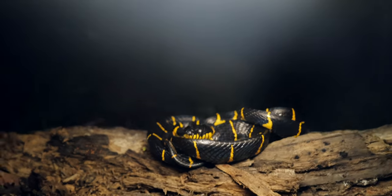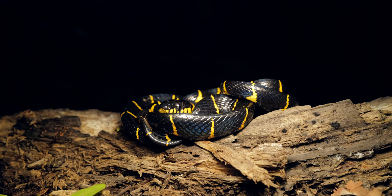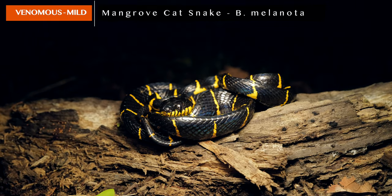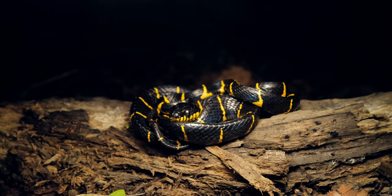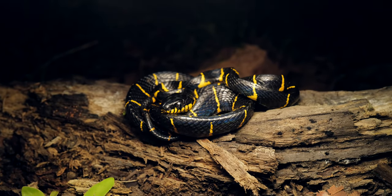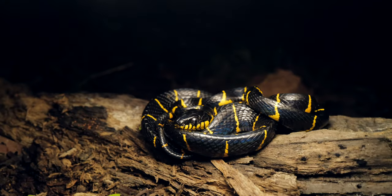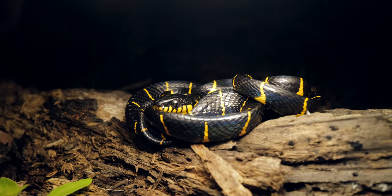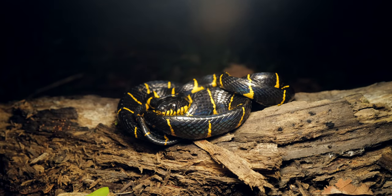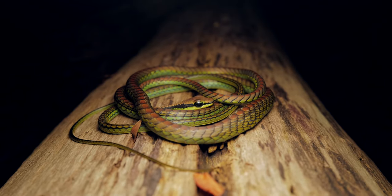We're out for another walk with some new herping buddies here in Singapore, and I've got my third Boiga melanota in as many nights. One of the guys spotted it just as we started our walk. It's a much smaller one than the other night — I'd say this is a juvenile edging into sub-adult. The coloration is more mature; juveniles tend to have orange coloration, but this is mostly mature coloration.